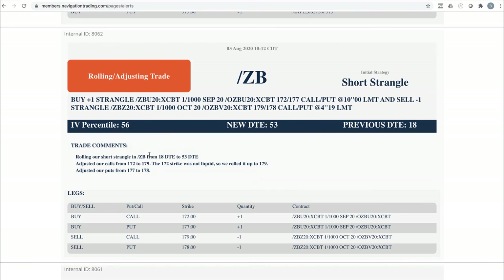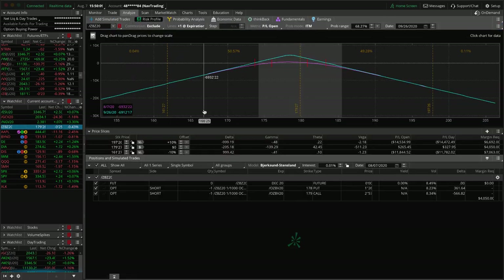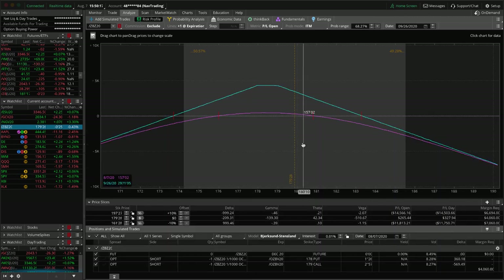Next was a rolling adjusting trade in ZB — our bond short strangle. We got down to 18 days to expiration, under that 21-day threshold, so we rolled out to 53 days. We adjusted our calls because they were fairly deep in the money and liquidity wasn't there at the 172 strike, so we rolled our calls up too — essentially making it almost a straddle, slightly inverted. We rolled our puts up from 177 to 178. Currently at the 178/179 strikes, pretty well centered. We're up about $260 since the roll, still working our way back to profits in ZB.